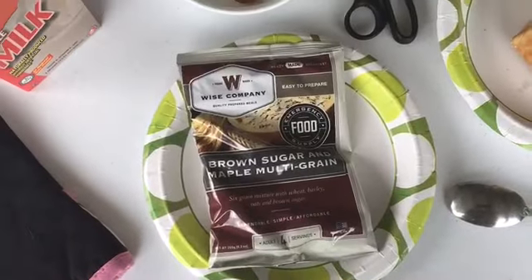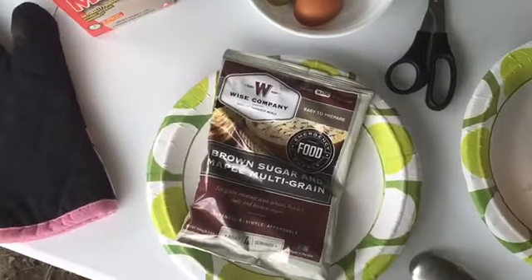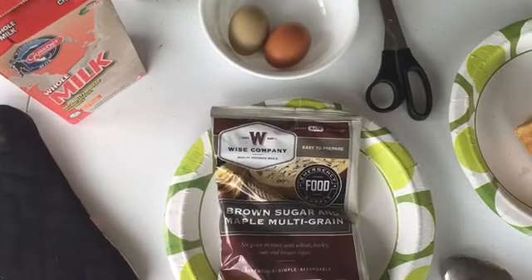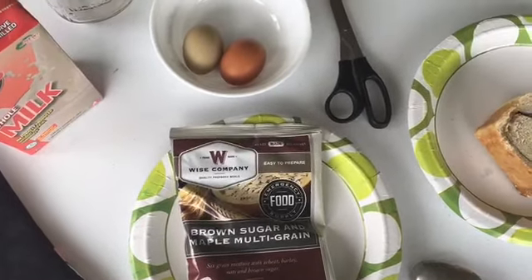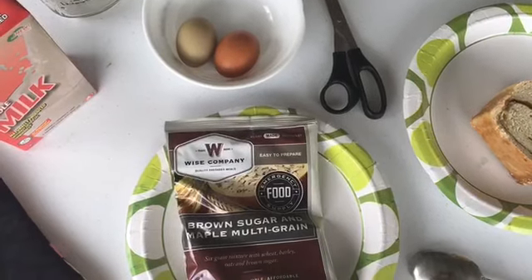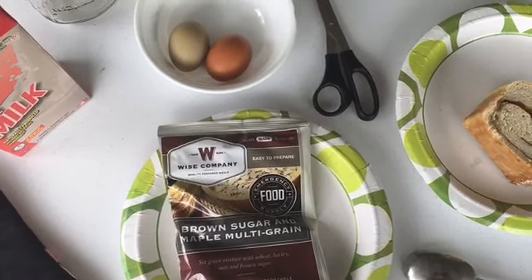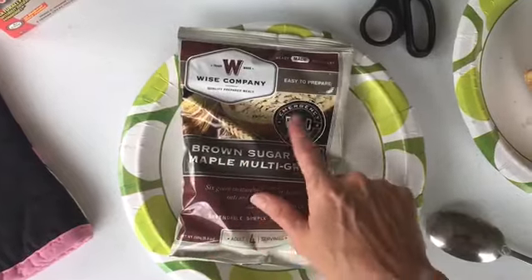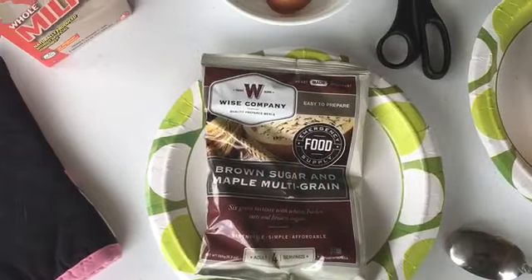Alright guys, so here we are out here. Looks like we're going to get some rain, so I'm trying to move a little bit fast. I'm just going to use my little charcoal grill today that I just made into a little mini stove, if you will. Just going to cook right on top of it with wood. We'll talk about that in a second. I'm going to have the Wise Food emergency food — this is a good time to try that out.